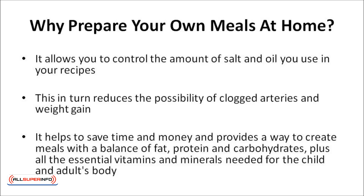And not just that — taking the time to plan your weekly menu not only helps to save time and money, but also provides a way to create meals with a balance of fat, protein and carbohydrates, plus all of the essential vitamins and minerals needed for the child and adult's body.